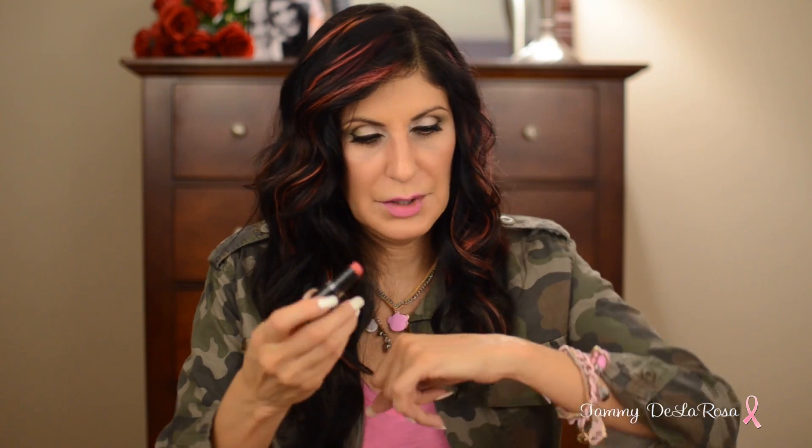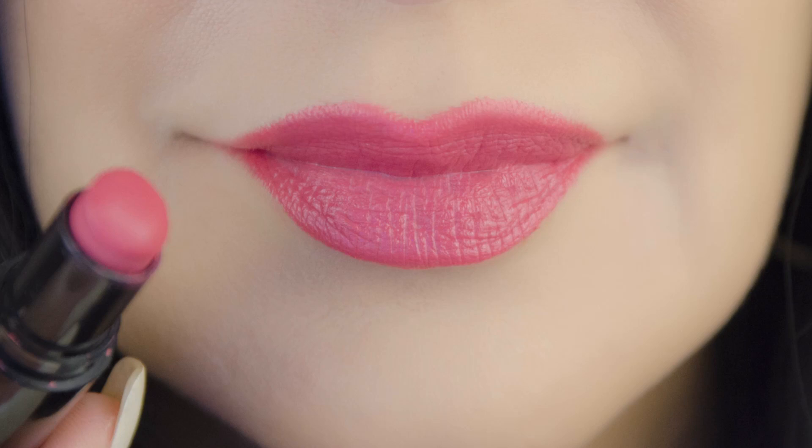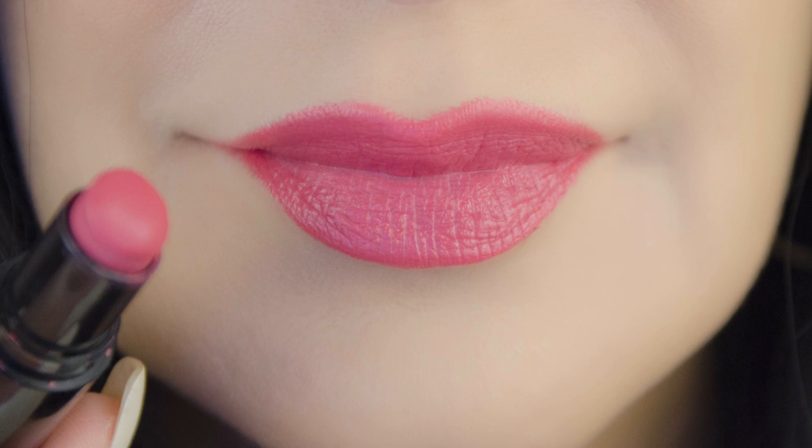The next one is called Smokin' Hot Pink. This one is by far one of my all-time favorite lip colors. It's like a fuchsia pink color — it almost has some red tones to it. Really pretty color, and I do wear this one a ton.